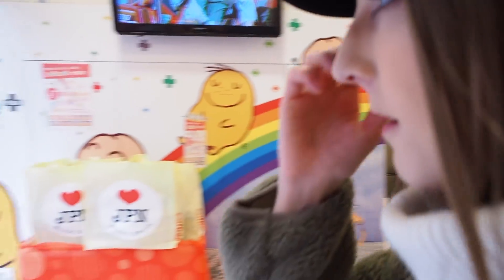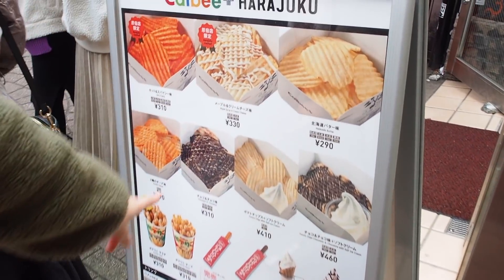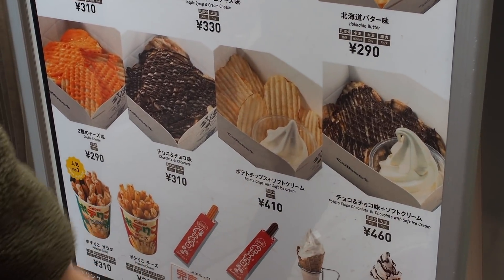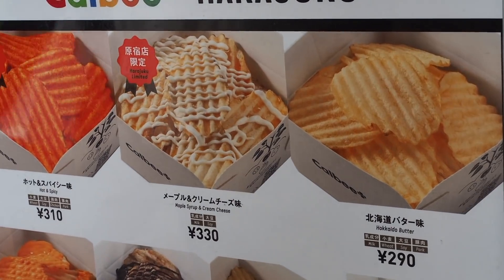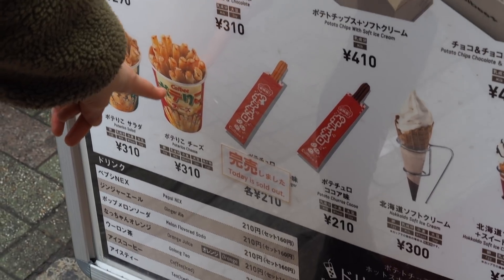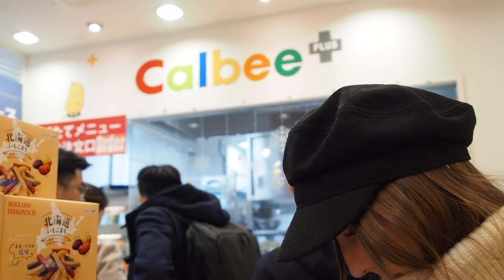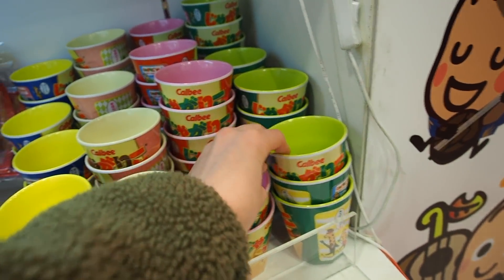Look! They have maple syrup and cream cheese, Skyro butter, hot and spicy — and Harajuku limited. I think we're gonna get the Koshiro dada cheese one. Do you want to share? You can also get cups of the different Jagariko flavors — I like the salad one and the cheese one.